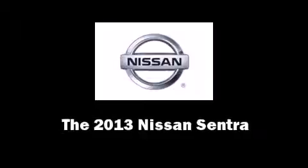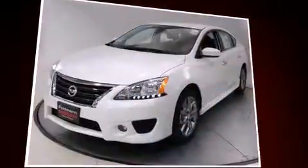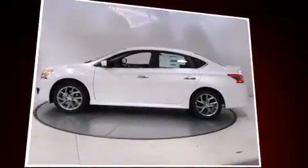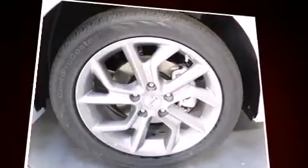Climb inside the 2013 Nissan Sentra. This four-door, five-passenger sedan is waiting for you to take home. It features an automatic transmission, front-wheel drive, and a 1.8-liter four-cylinder engine.